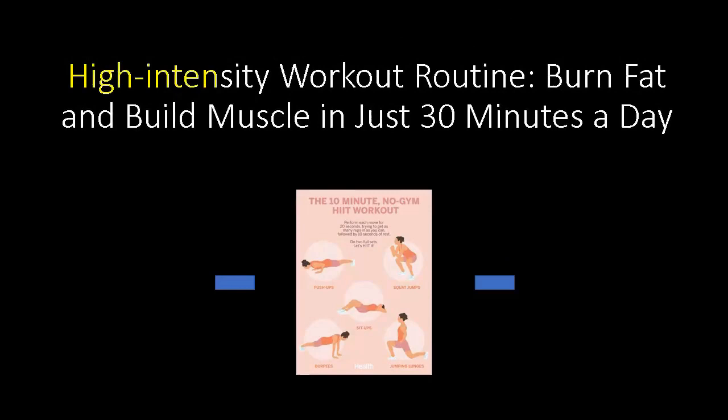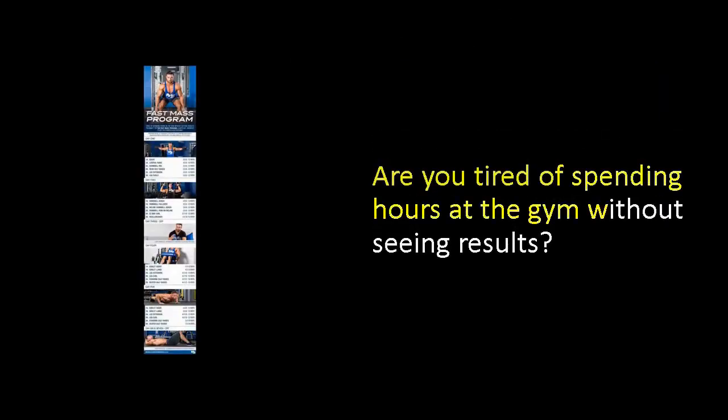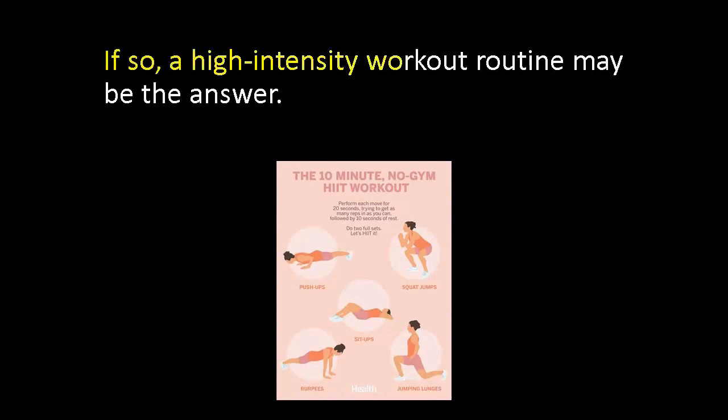High intensity workout routine: burn fat and build muscle in just 30 minutes a day. Are you tired of spending hours at the gym without seeing results? Do you want to burn fat and build muscle in just 30 minutes a day? If so, a high intensity workout routine may be the answer.